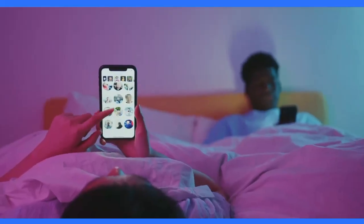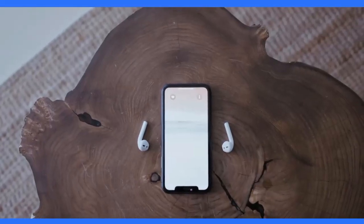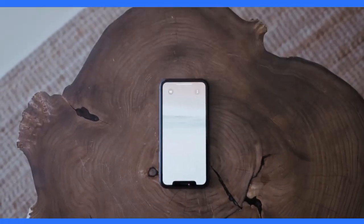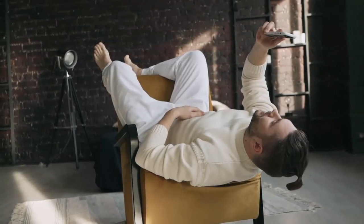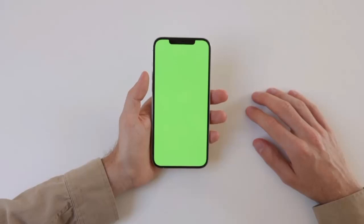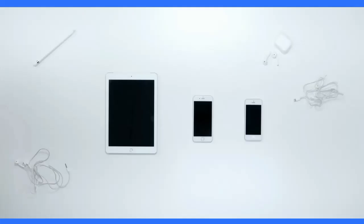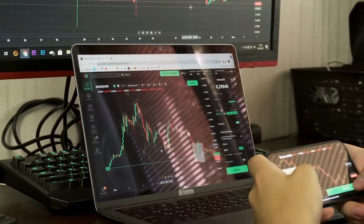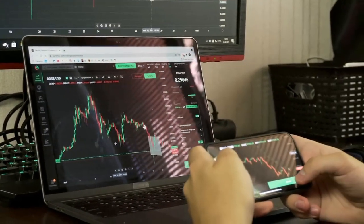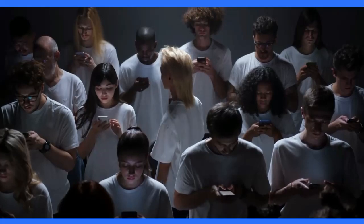Are you tired of slow loading times and outdated features on your phone? Introducing the new iPhone 12 Pro Max, the best iPhone yet. Experience lightning-fast 5G speeds and an improved camera system. With its ceramic shield front cover and flat-edge design, the new iPhone 12 Pro Max is both durable and stylish. Upgrade today and join the millions of satisfied Apple customers.